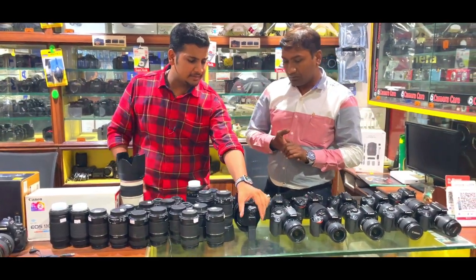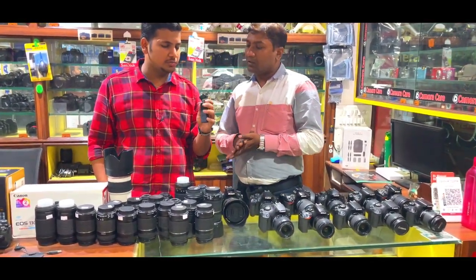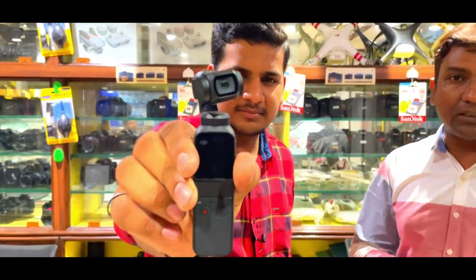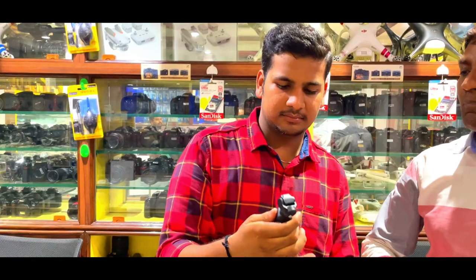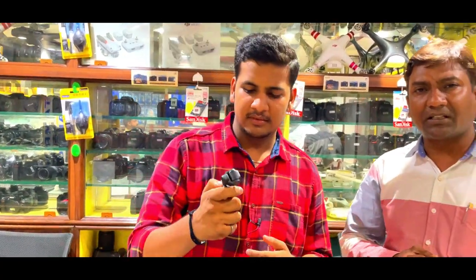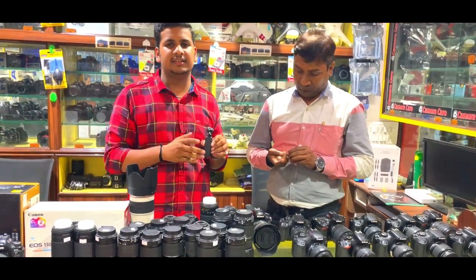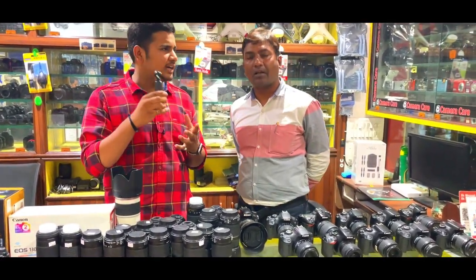Next, this is the DJI Osmo Pocket. This is also available in second-hand condition and is priced around ₹8,000–9,000. If you come to take it, you will get to check it with box and accessories.